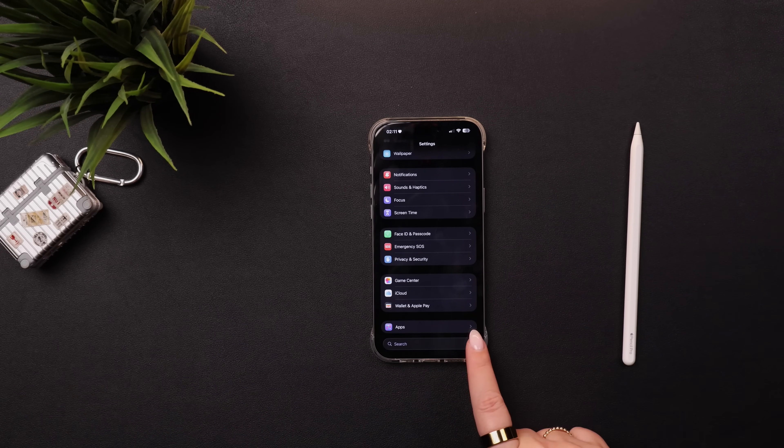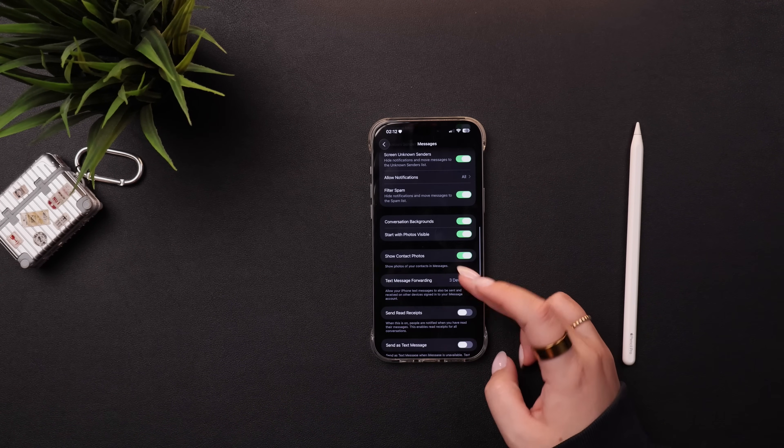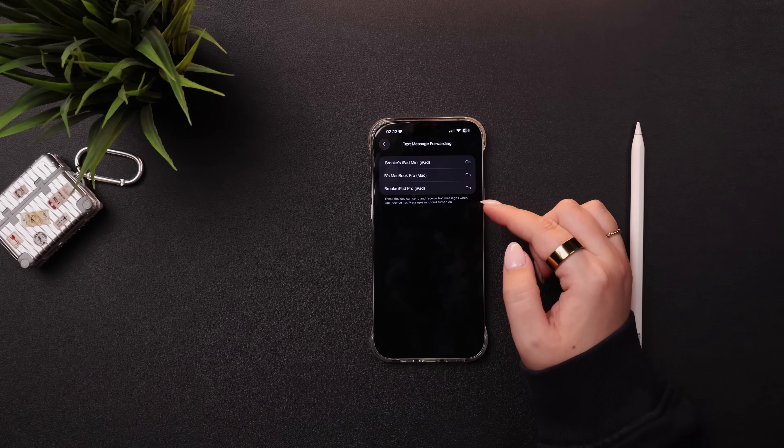Then just hit Done, and I'd recommend you do the same on all of your individual devices to make sure the sync is set up the same way. One of the apps that will sync over iCloud is Messages, so any iMessages you get on your phone you'll also see on your iPad and Mac, as long as you've turned it on in iCloud. However, regular text messages — the green bubble messages — will only go to your phone by default. There is an easy way to turn on text message forwarding: go into Settings, down to Apps, scroll to Messages, then scroll down to 'Text Message Forwarding' and make sure all your other Apple devices have it turned on.